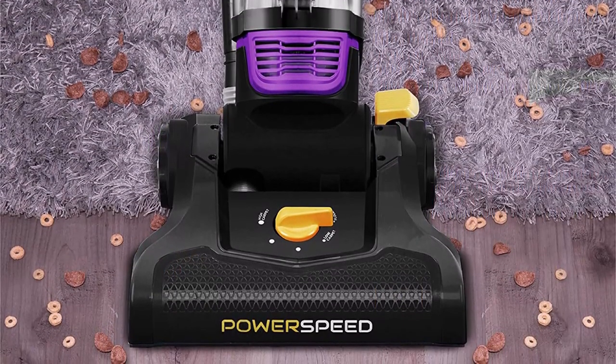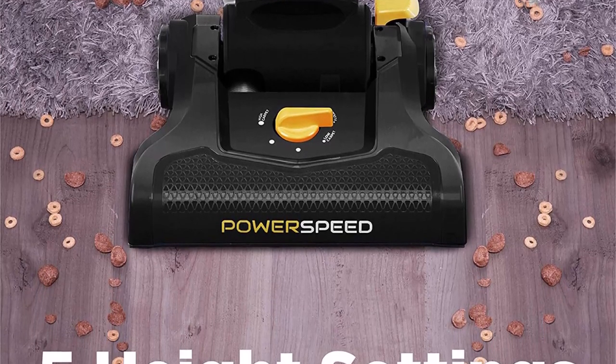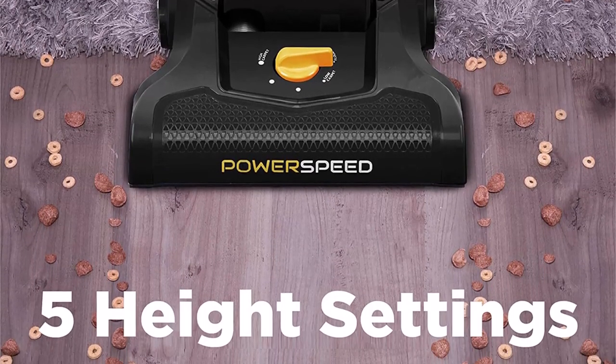5 height adjustments: works well on carpet, shag rug, hard floors, etc. Smooth wheels ensure hardwood floors won't sustain scratches or gouges. 2.6L extra-large capacity dust cup holds more dirt and requires less frequent emptying — clean more, empty less.